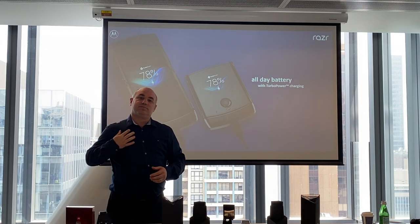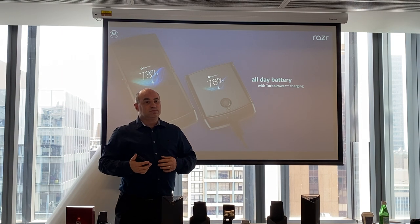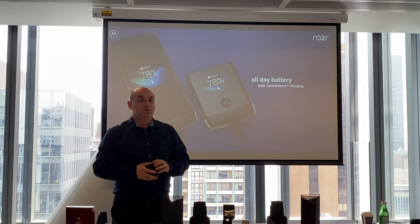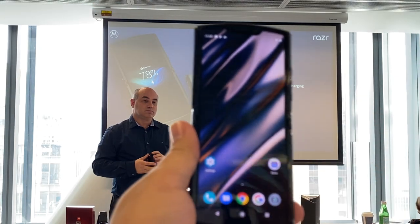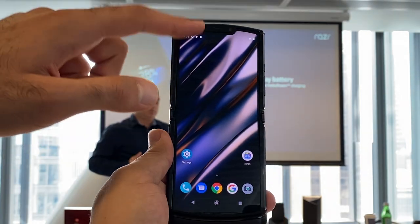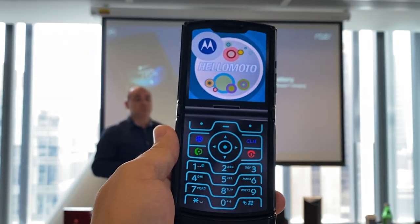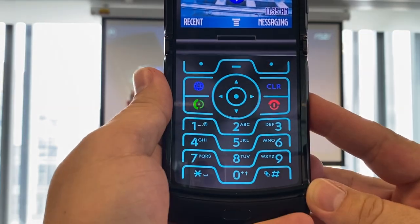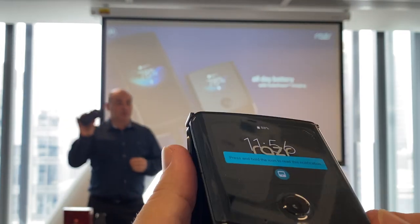It's launching on Android 9 and will be upgrading to Android 10 — we'll announce the timeline very shortly. We've worked with Google to enable certain APIs. You can type, text, whatever. You can also do dual screen — the top half and the bottom half can do different displays. You can do split screen as well, so you can have messages on the top and a browser on the bottom.